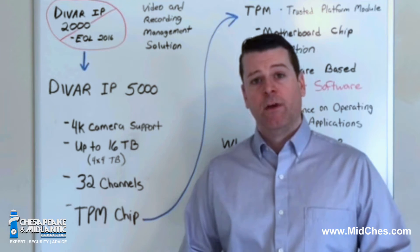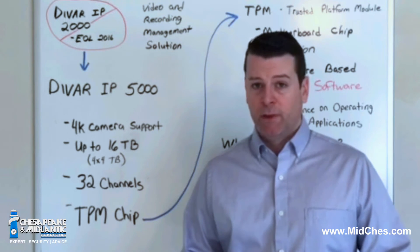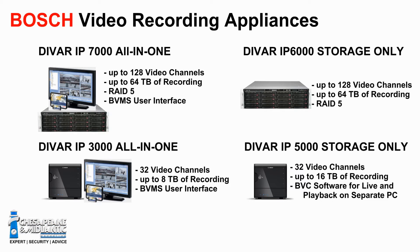Recently, Bosch has made a change to its video and recording management solution. The DVAR-IP2000 has reached end of life. The replacement is the DVAR-IP5000. Some of the new key features include 4K camera support, up to 16 terabytes of hard drive space through four 4-terabyte hard drives, 32 channels right out of the box, and it also includes a TPM chip.